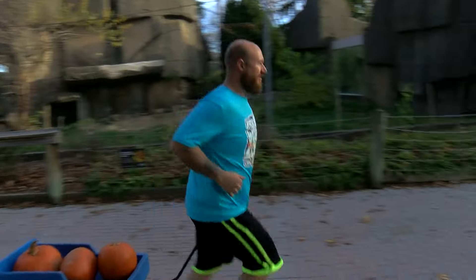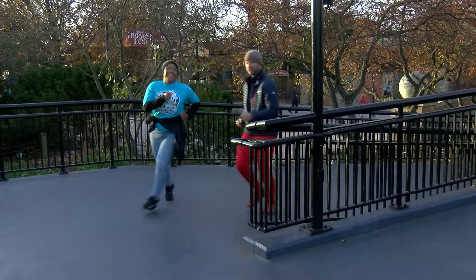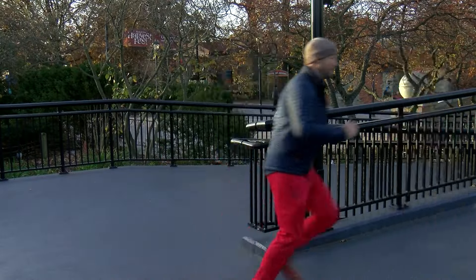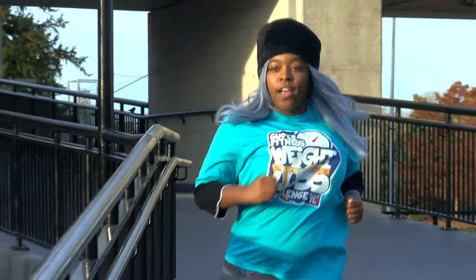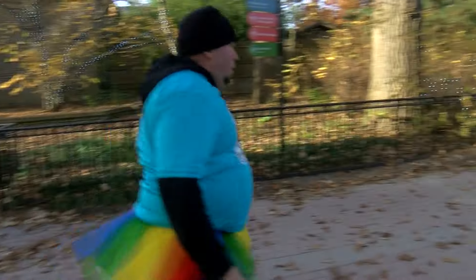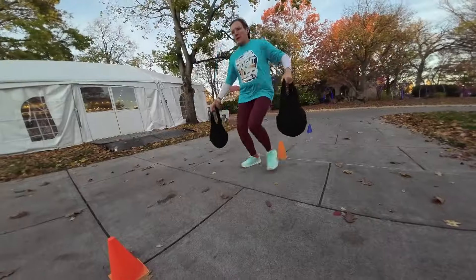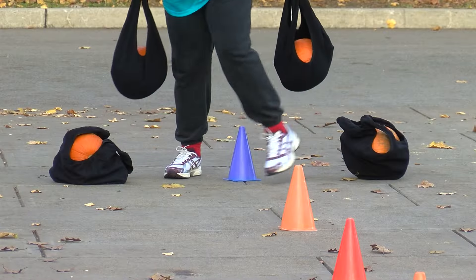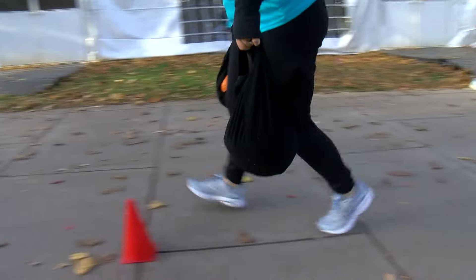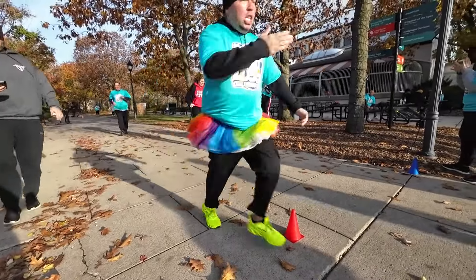They barrel around the pumpkin and back to the starting line. Then it's a hustle to the ramp — they go up two flights, touch that pumpkin, and back down. Grab the pumpkin, run it around the cone, take it back, drop it carefully, and sprint to the next obstacle — the farmer carries slalom. You grab two small pumpkins in the bag and weave in and out. Then you bring it all the way back and sprint to the finish line.